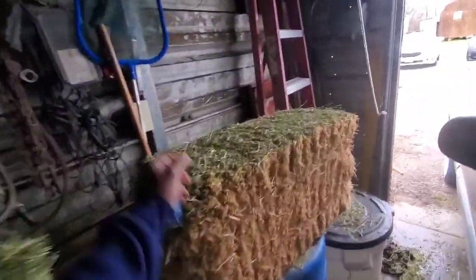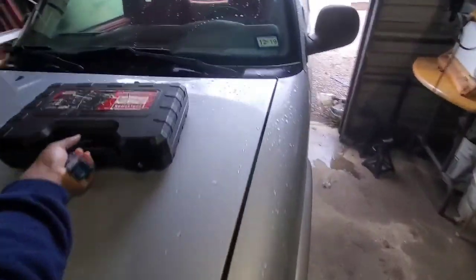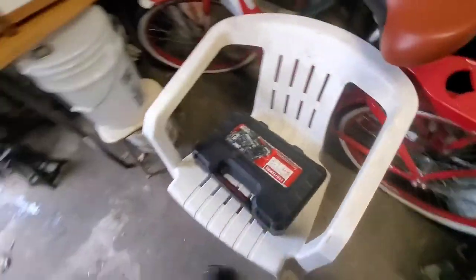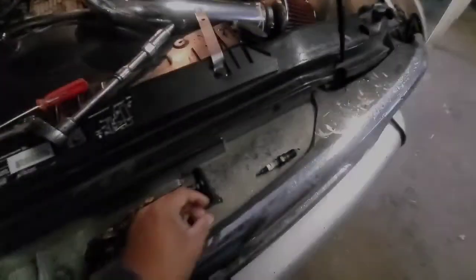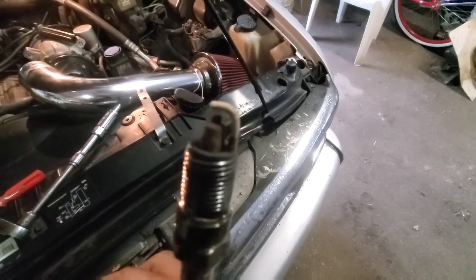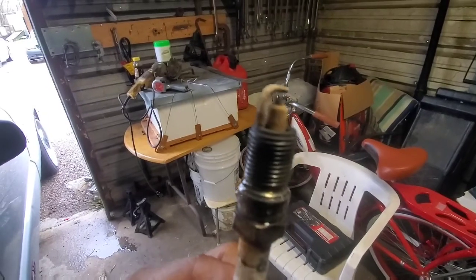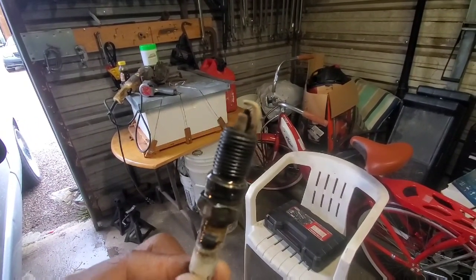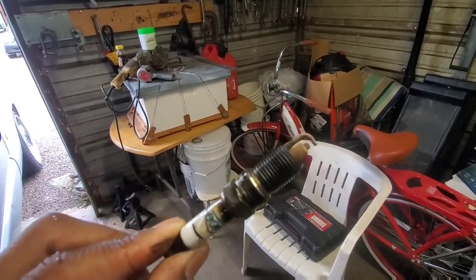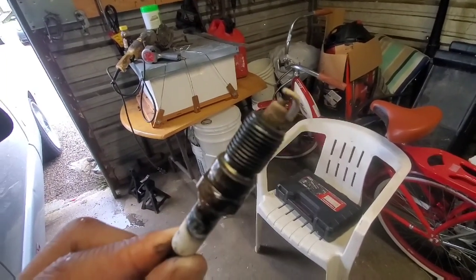Got the spark plug right here - appreciate you guys at O'Reilly's. Let me move this toolbox and show y'all what it looks like. This is the old spark plug. As you guys can see, the tip of it is burnt up. That was causing the truck to misfire. It is a little oily on the outside, but as long as it's not oily on that tip, we should be good.